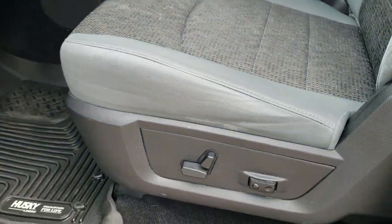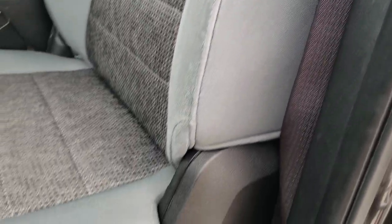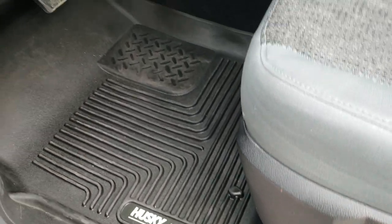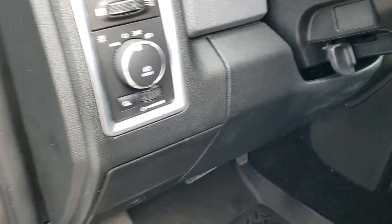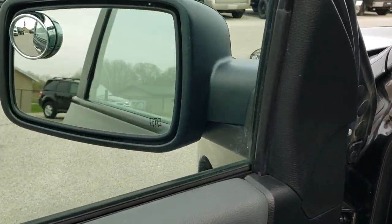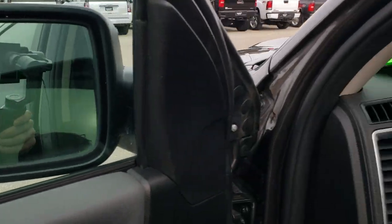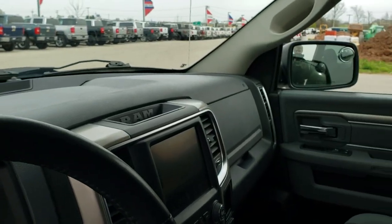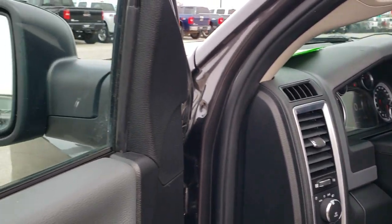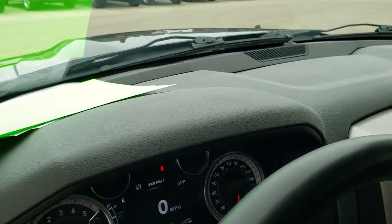The Bighorn package gives you the gray cloth interior. There are no rips or tears on the seats — they are in nice shape. You get a power driver's seat with lumbar, Husky all-weather floor mats, auto headlamps, power windows, power locks, and power mirrors. These mirrors do power fold in and out. I always like showing that both sides are working so you can see that function is operational on the truck.